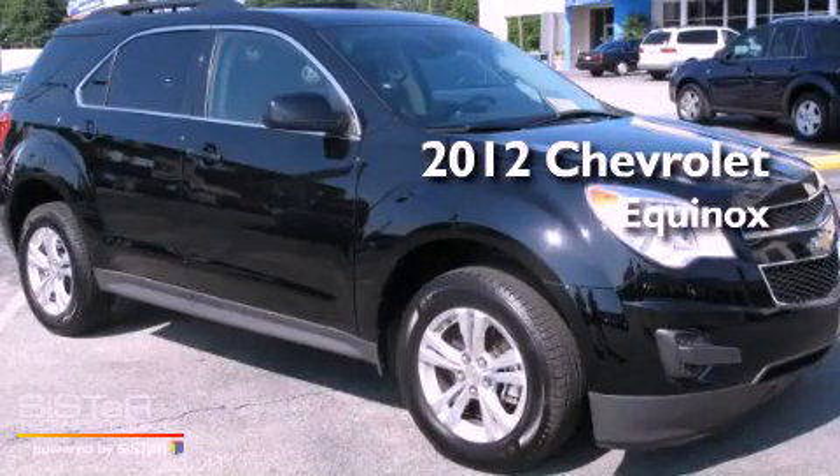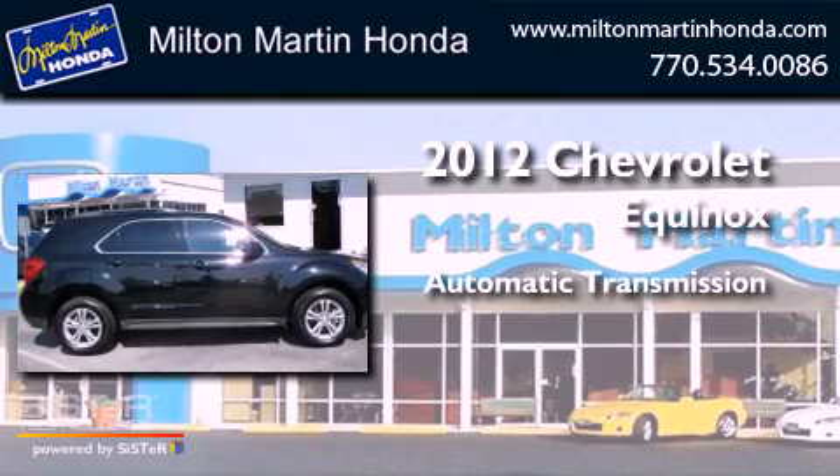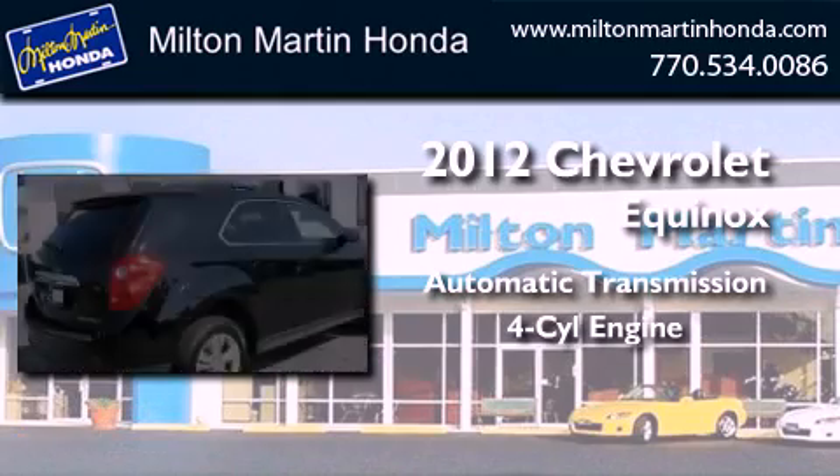This is a 2012 Chevrolet Equinox. This crossover has an automatic transmission and an inline four-cylinder engine.